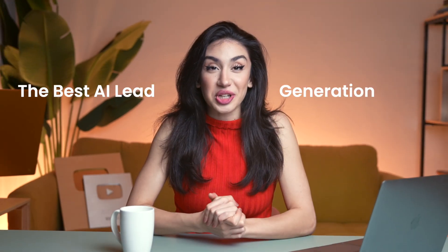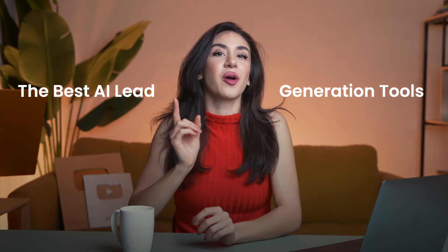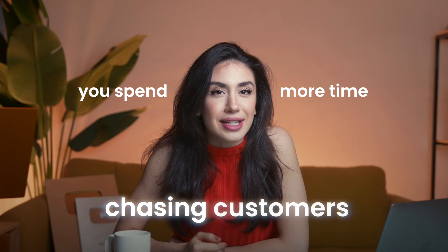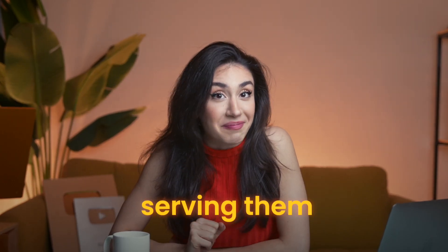The best AI lead generation tools in 2025 — what actually works for solopreneurs. You're great at what you do. Your clients love your work. But here's the problem: you spend more time chasing customers than serving them. And if that feels familiar, you're not alone.